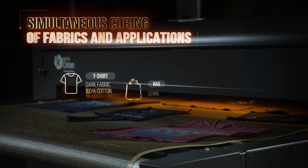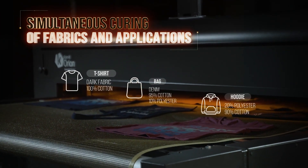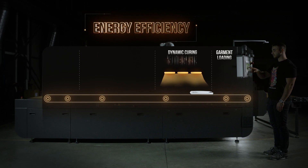Smart and tailored curing for a wide range of applications. Kornit Smart Curing combines dynamic curing and hot air.